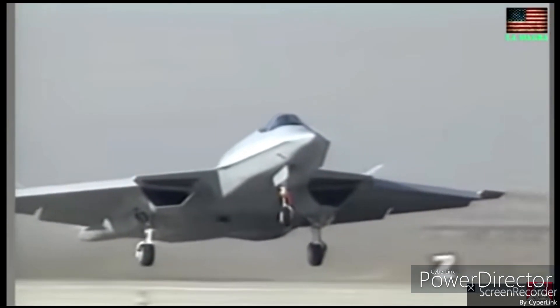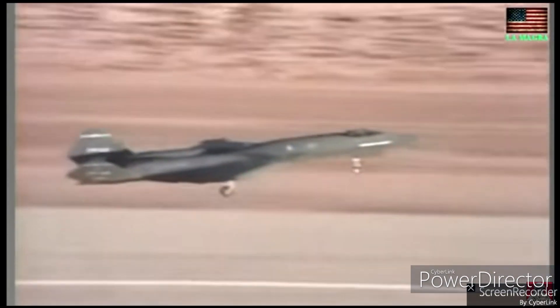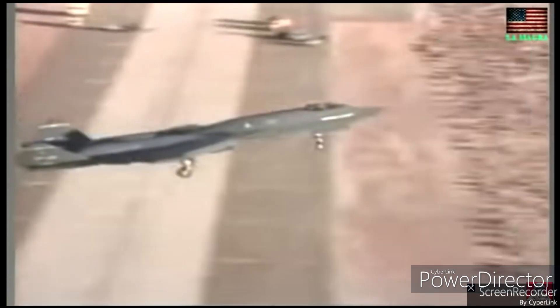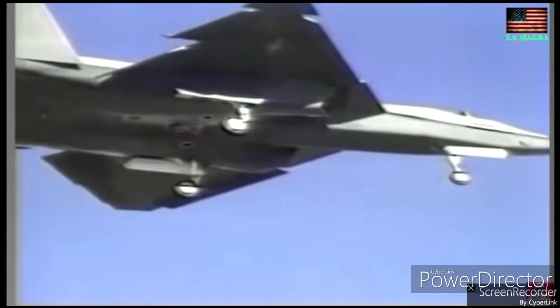Advanced Avionics: The YF-23 incorporated cutting-edge avionics, including fly-by-wire control and advanced sensor fusion. These systems enhance situational awareness and overall combat effectiveness.